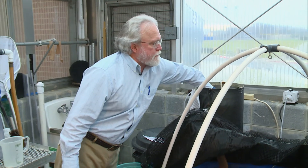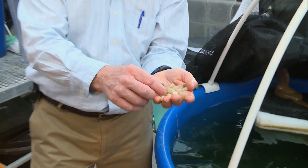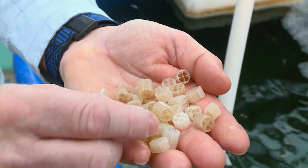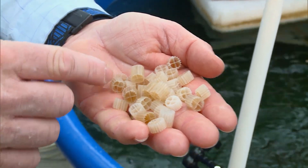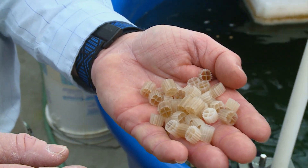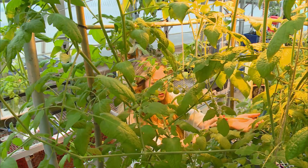Once those fish digest the food and excrete their waste in the tank, the water from this tank goes into our biofilter, which is filled with this plastic media, and on the media, this is where the bacteria grow that converts the fish waste first to ammonia, and then to nitrite — both of those being toxic — and into nitrate, which is then plant fertilizer. Students perform daily maintenance to make sure the fish and plants stay healthy.